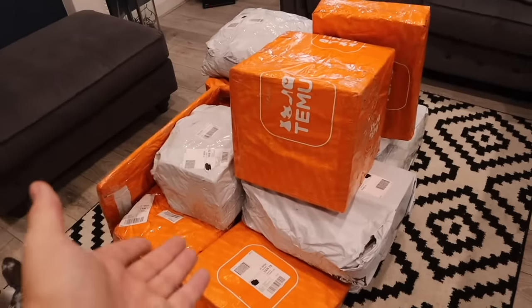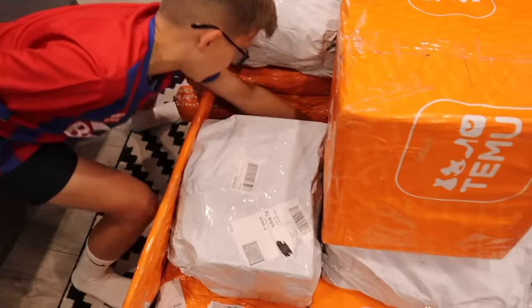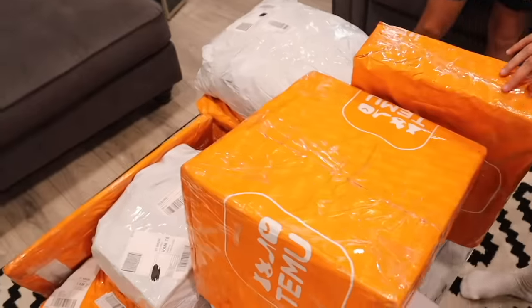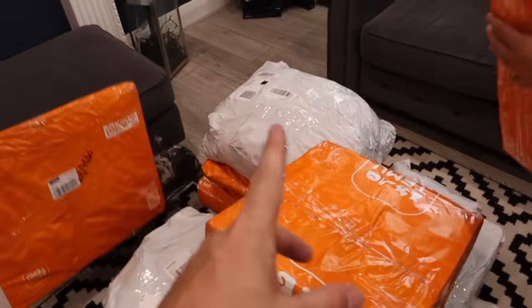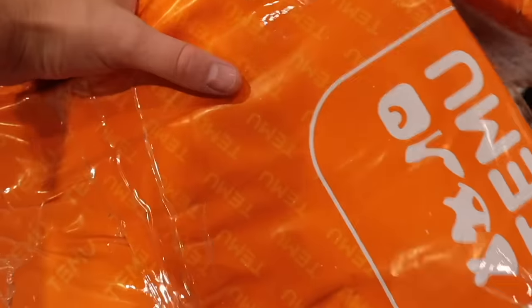We're going downstairs to get Lily and start opening the mystery pallet. This is what £1,000 gets you at Temu — there's a lot, and that's just boxes. There might be sub-items inside each box. I'm particularly intrigued by this square one. Let's each pick one to save till the end.